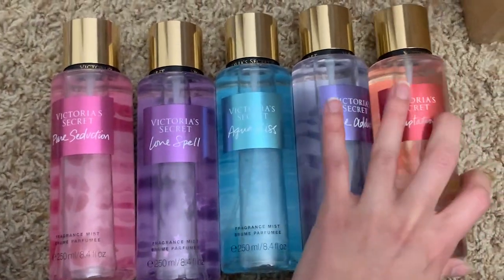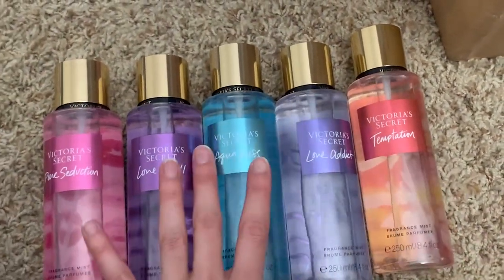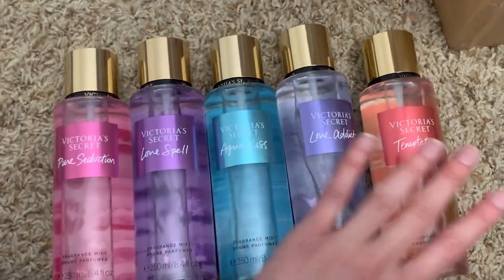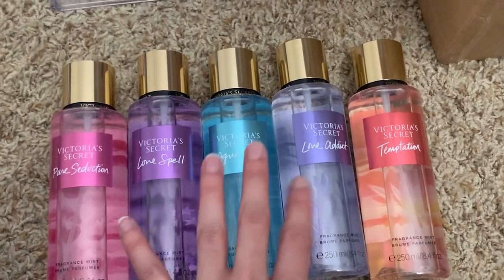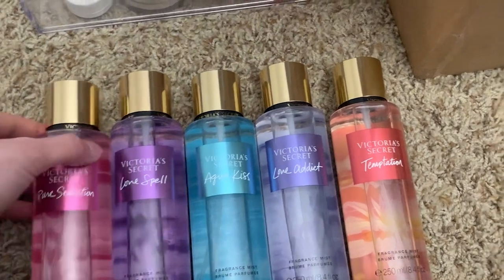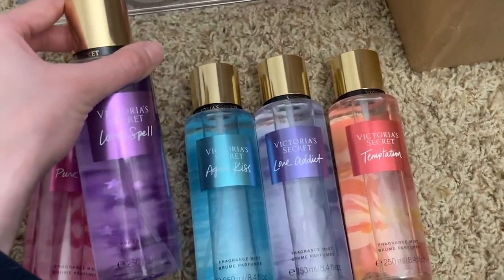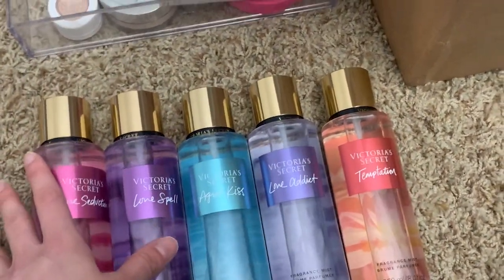These are the baseline Victoria's Secret scents that have always made the cut — pure seduction, love spell, aqua kiss, love addict, and temptation. These five are the standards I always want in my collection. Some I like more than others but they're just so nostalgic. My favorite out of these is probably aqua kiss, though I really like love addict too. I actually prefer pure seduction over love spell, but love spell is just so nostalgic I can't help myself.